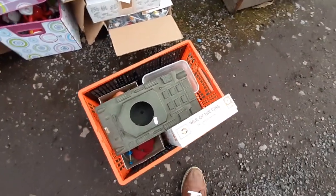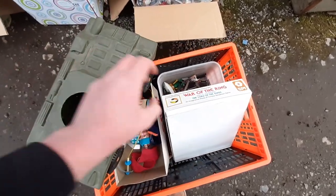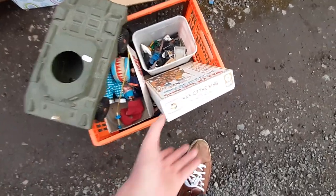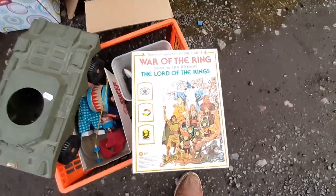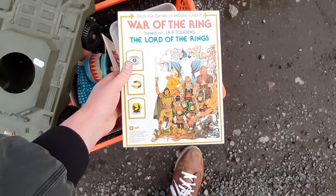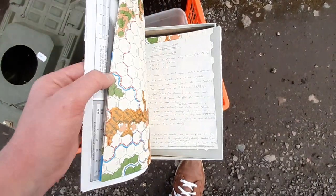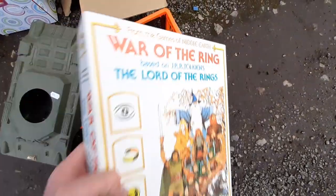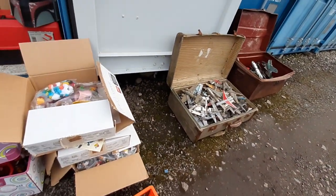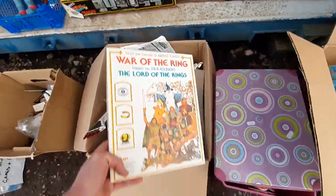The final lot is one I glossed over initially in the catalogue, but then had a better look and found some really nice stuff — and it didn't cost very much at all. The headline piece is the SPI Lord of the Rings: War of the Ring board game. If complete, it runs about 125 pounds — roughly double what I paid for the whole lot. The box looks in pretty nice nick, though it was listed as unchecked.